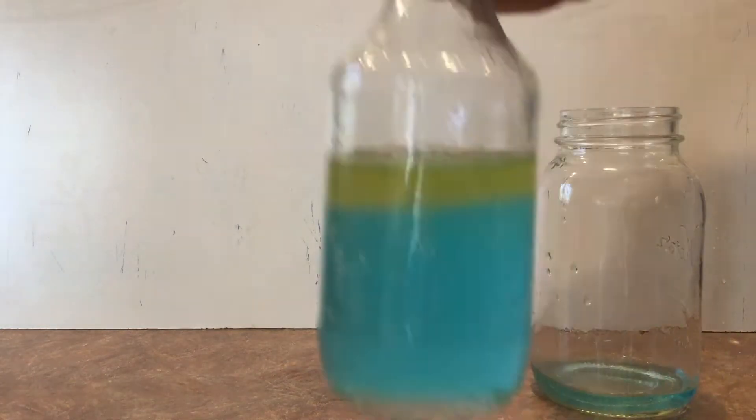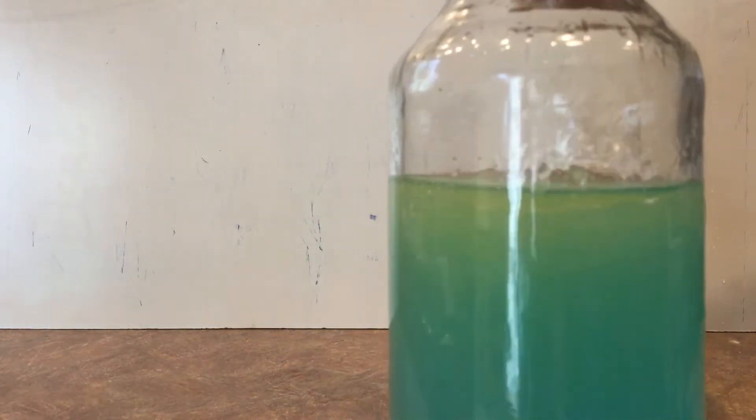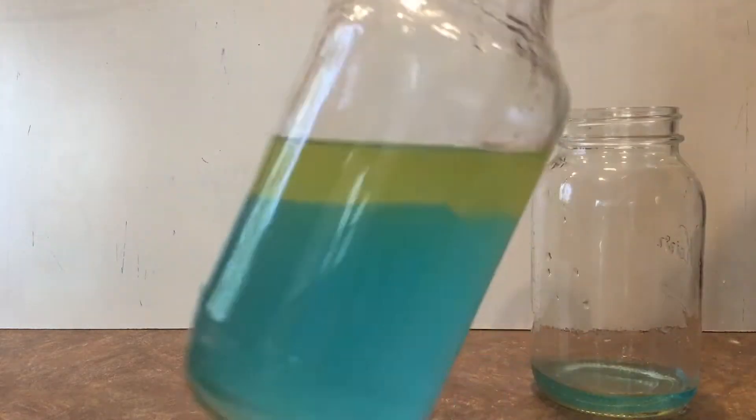Upon closer inspection I can see that the salt is gone. The salt has mixed, since it's polar, with the other polar substances of water and vinegar.